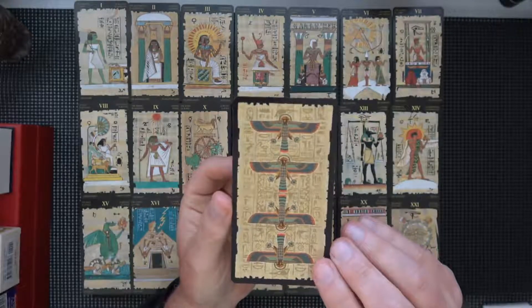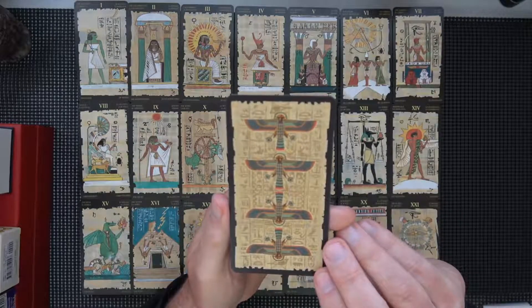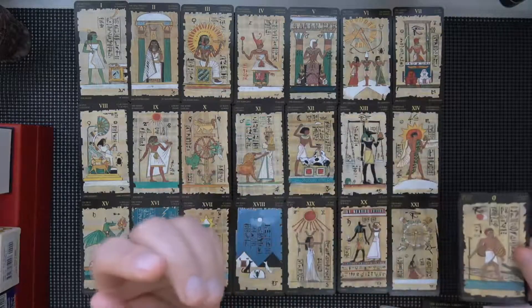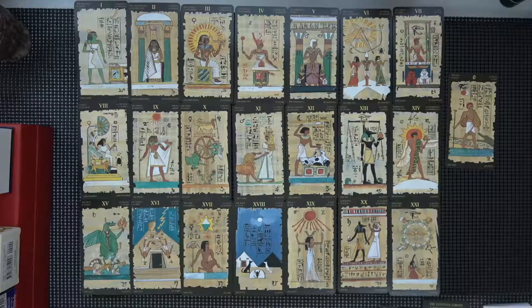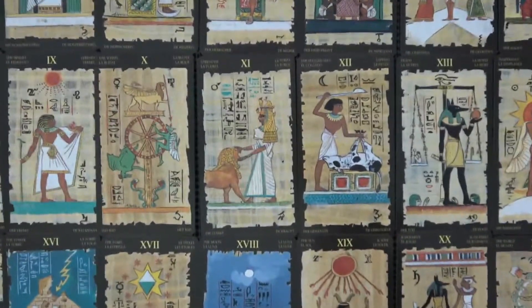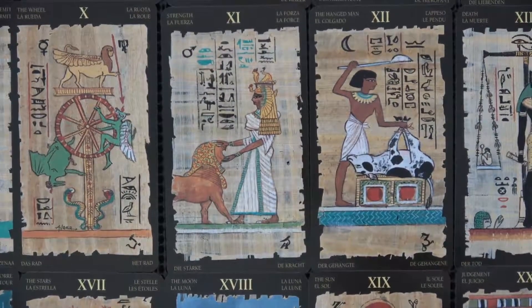Here's the full card up close if I can hold it steady enough. And that's what the backs look like - right side up, upside down, or if you like fancy words, reversed. That's the full card, I'll let you look at that. Maybe we'll just do a zoom since we're doing these rather quickly.